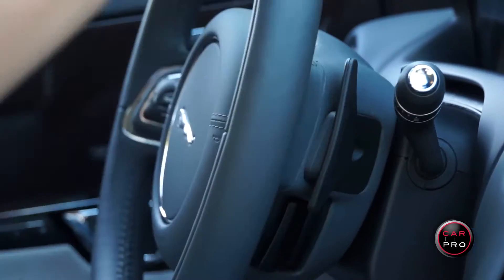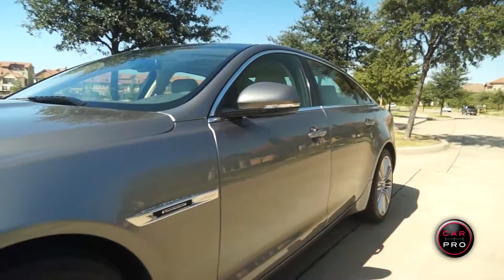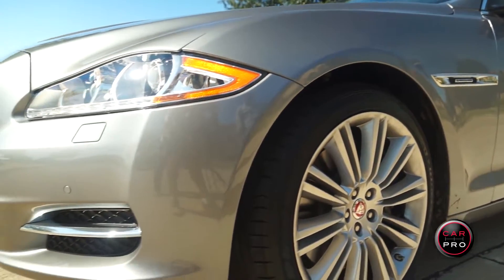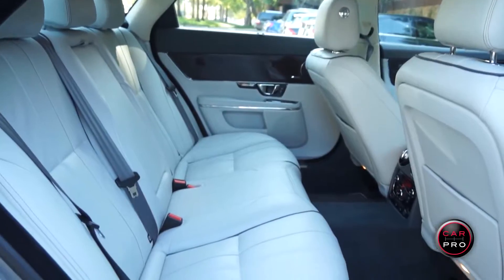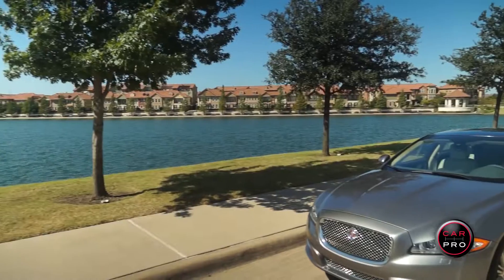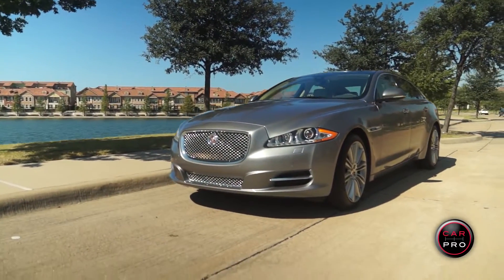They all come with this 8 speed automatic transmission. This car is the XJL, the L signifying it's the long wheelbase edition. This car is 5.5 inches longer and adds 5 inches to the legroom in the back seat. It also features a very large trunk. Since 2011 the XJ has been built with an all aluminum body to increase horsepower and fuel economy.